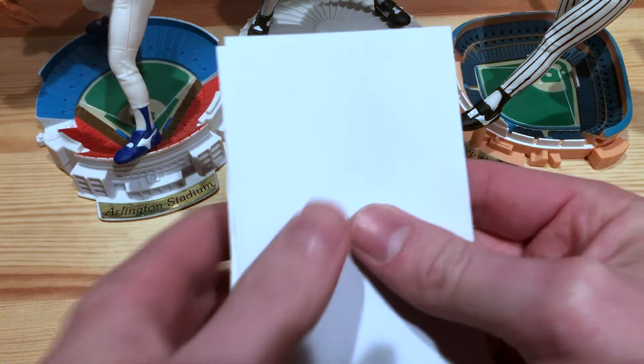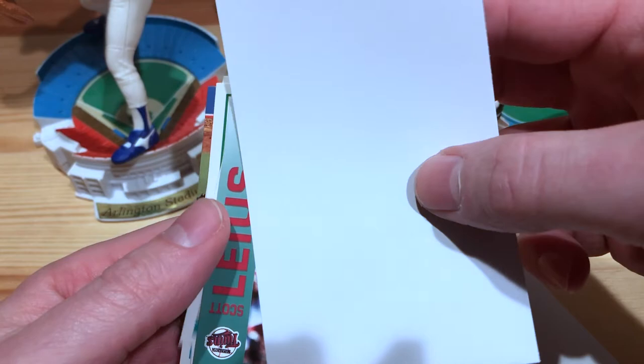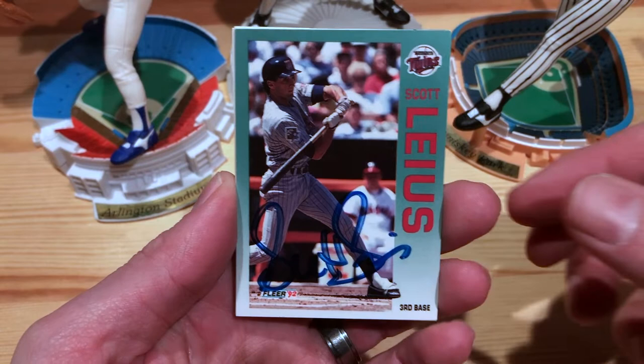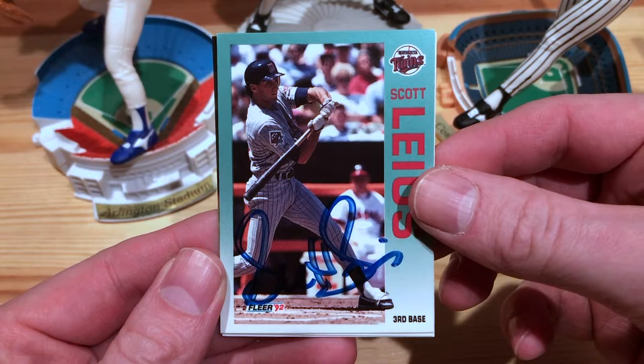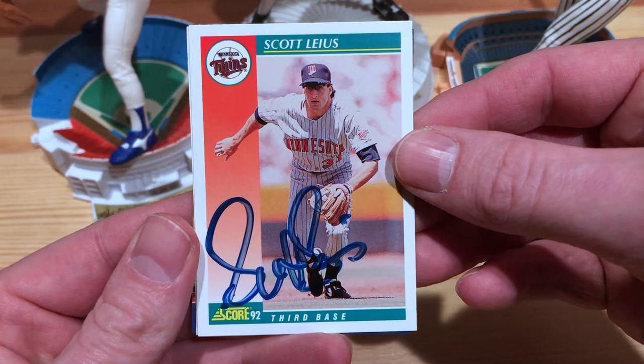Got a letter in there and some index cards. Today we have Scott Leius. He was the third baseman for the Minnesota Twins 1991 World Series winners. Sent a few cards out his way, which is pretty awesome. Got them signed here. First one is 92 Fleer, and then 92 Score.